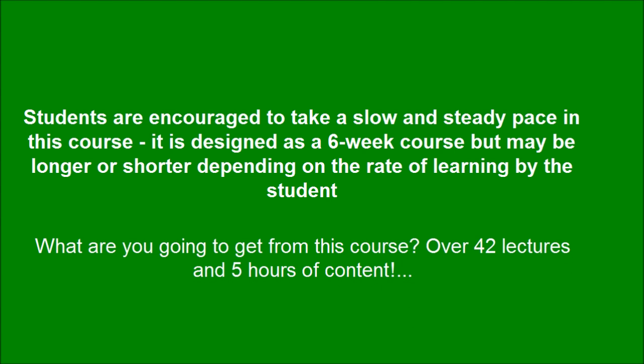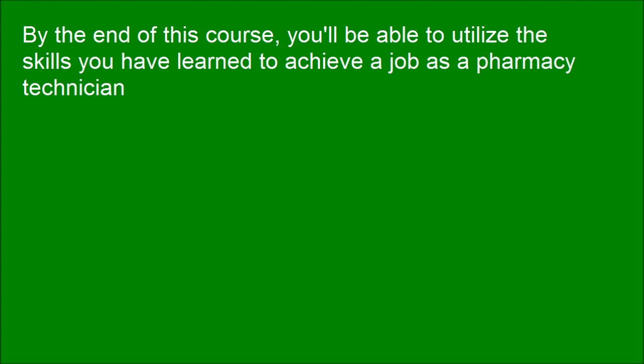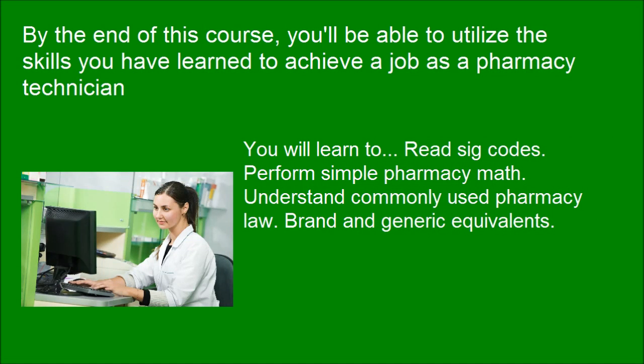What are you going to get from this course? Over 42 lectures and 5 hours of content. By the end of this course, you'll be able to utilize the skills you have learned to achieve a job as a pharmacy technician. You will learn to read sig codes, perform simple pharmacy math, understand commonly used pharmacy law, and identify brand and generic equivalents.